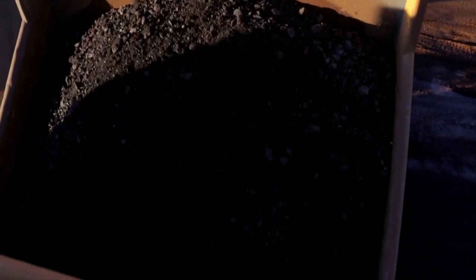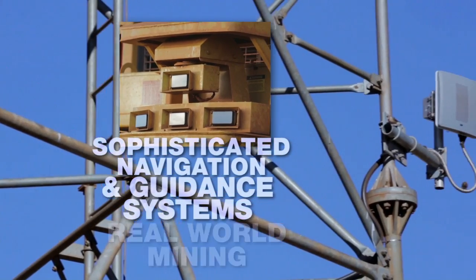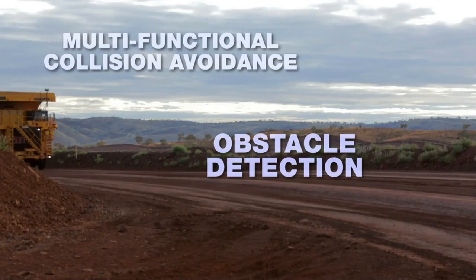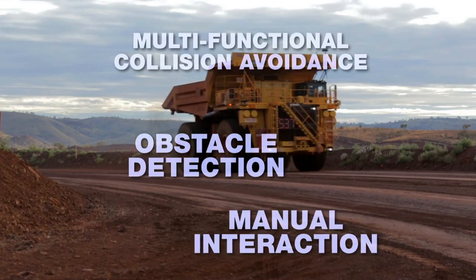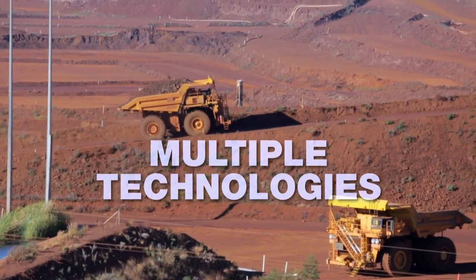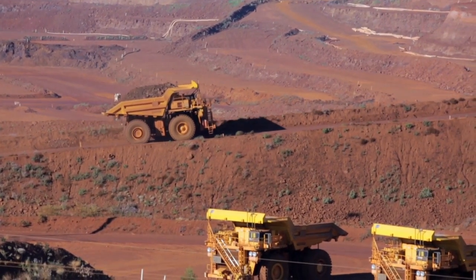Frontrunner includes sophisticated navigation and guidance systems developed and proven in real-world mining. From obstacle detection systems, to multi-functional collision avoidance, to manual interaction,